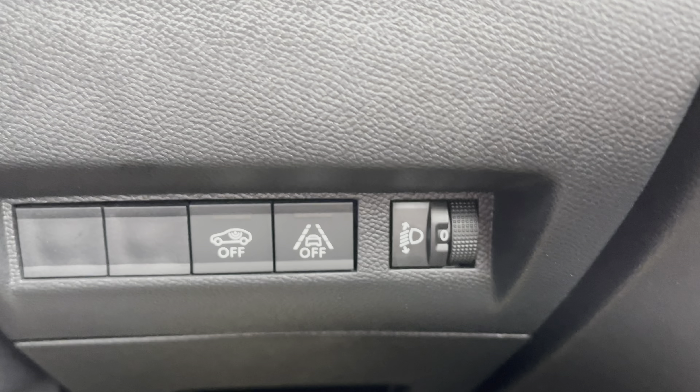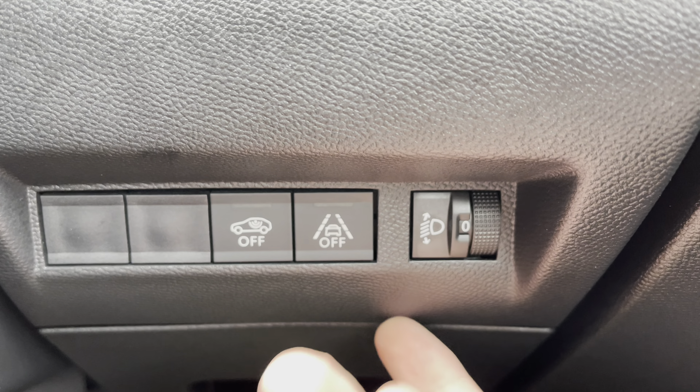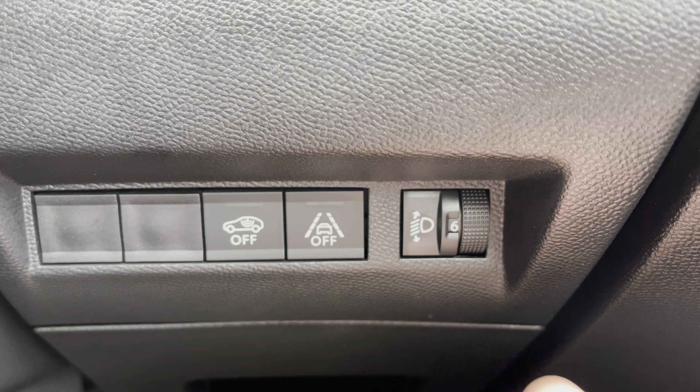Just behind the steering wheel to the right, you'll see the ability to turn off your central locking system, your lane-keeping assist, and you can also customise your dipped headlights to your preferred setting.